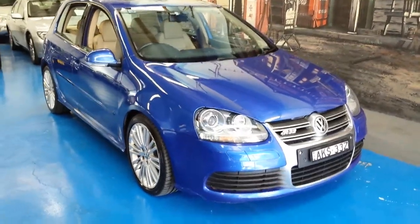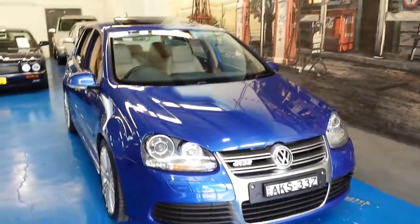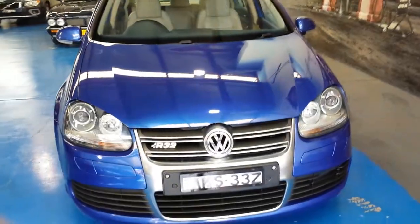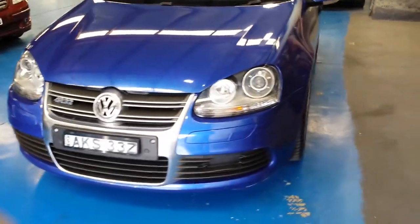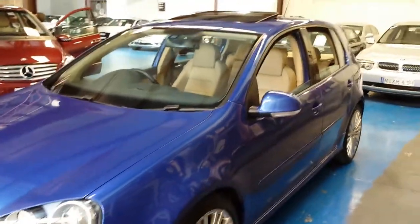Good afternoon ladies and gentlemen, my name's Richard from the Old Timer Car Centre here in Marrickville, New South Wales. Today we're really proud to offer you one of the early Volkswagen Golf R32 DSG — so that's the automatic, not the manual — and it has every beautiful option, this car.